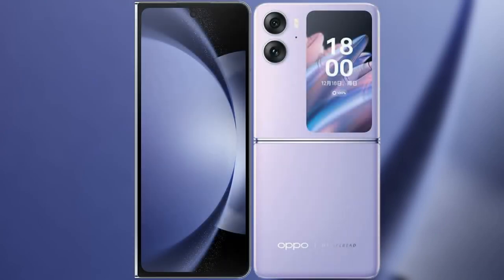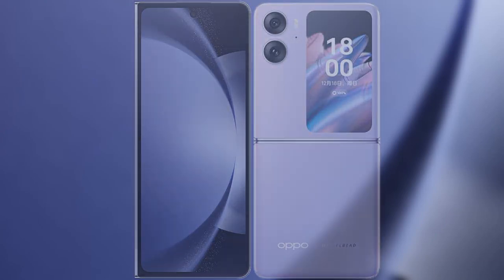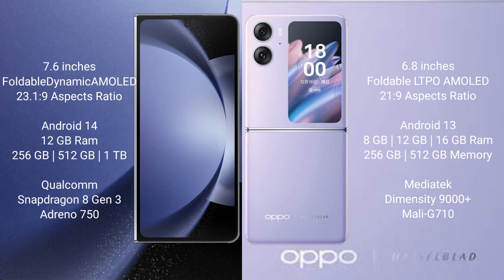I will compare the new Samsung Galaxy Z Fold 6 with the Oppo Find N2 Flip. The Samsung Galaxy Z Fold 6 comes with a 7.6-inch foldable Dynamic AMOLED display, while the Oppo Find N2 Flip features a 6.8-inch foldable LTPO AMOLED display.